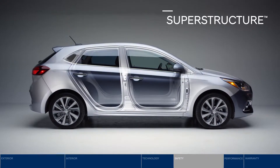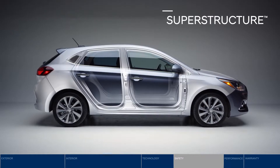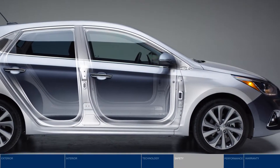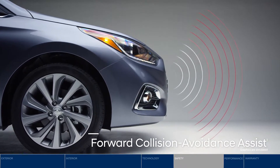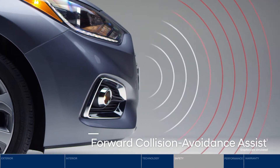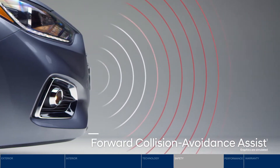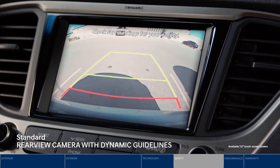Safety starts at the core with the superstructure, constructed with advanced high-strength steel to provide a safe and smooth ride. Get peace of mind with Forward Collision Avoidance Assist — it alerts the driver if a potential forward collision is detected and activates the brakes if no action is taken. Backing up is a snap using the rear-view camera with dynamic guidelines.